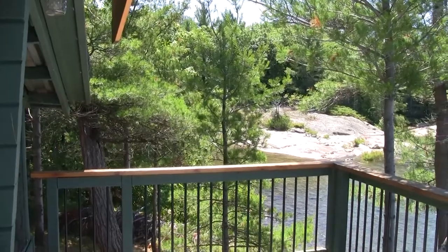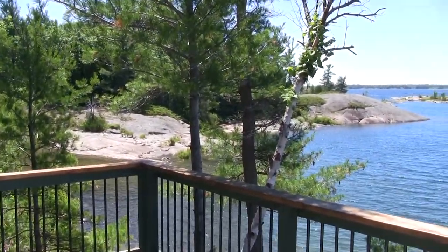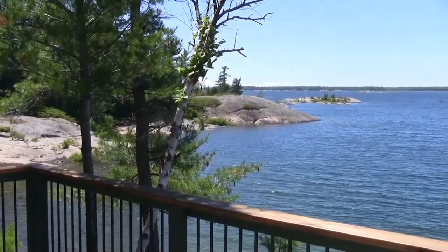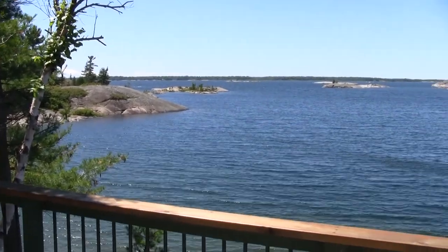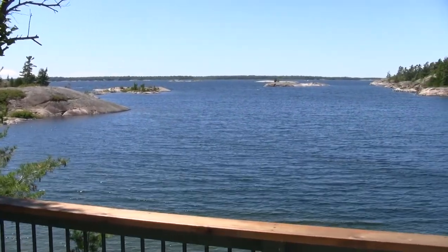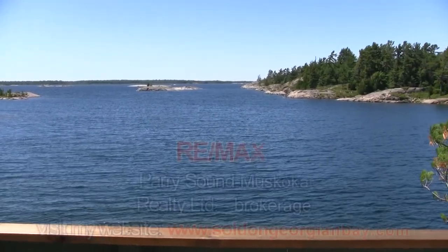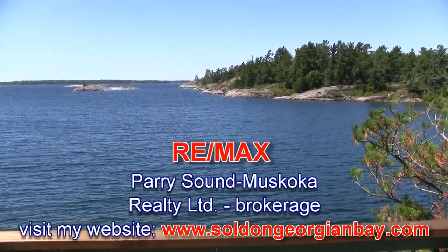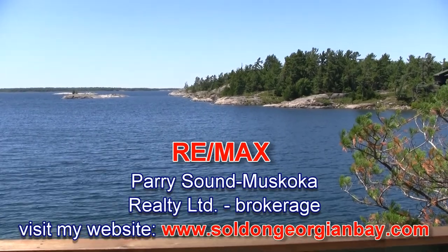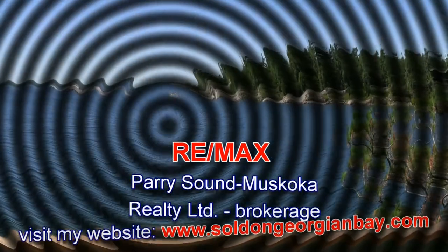We'll finish our tour out on the deck where we started — and of course, this is what it's all about: this magnificent view to the west. The sun sets right in front of us here, so it's a great way to end the day and think about all the memories that you're making on Georgian Bay. For more information on this property, visit my website at www.soldongeorgianbay.com. I'd be happy to bring you out here to enjoy this magnificent property. Thank you so much for watching.